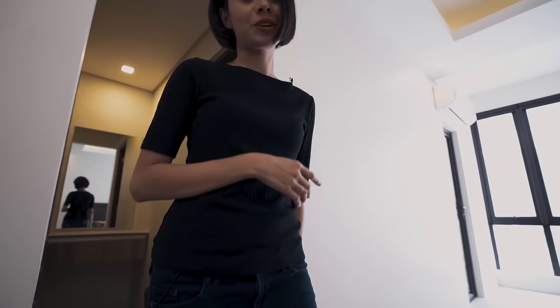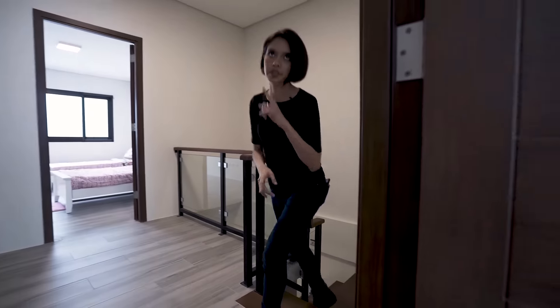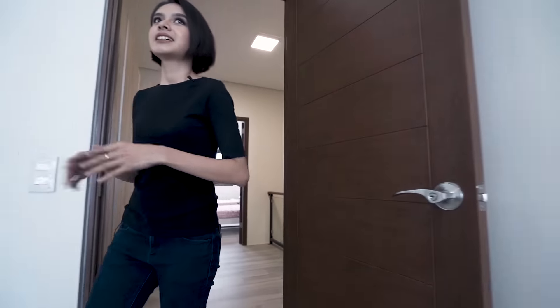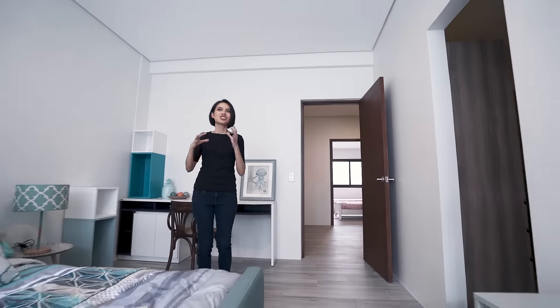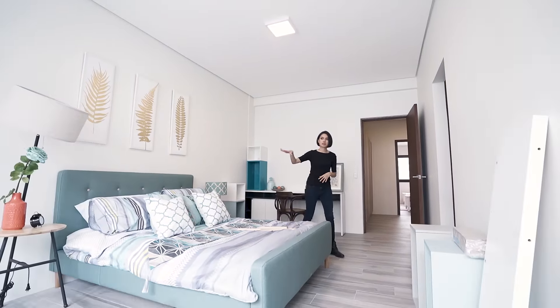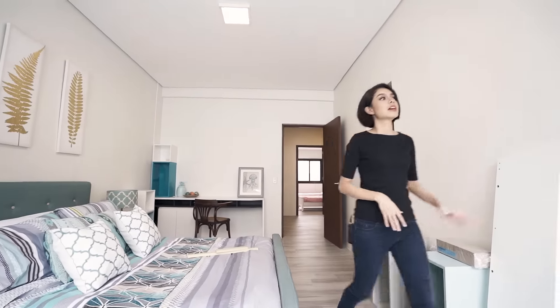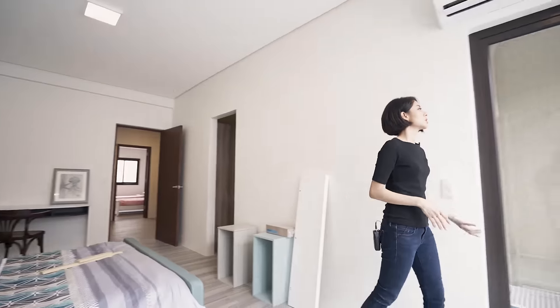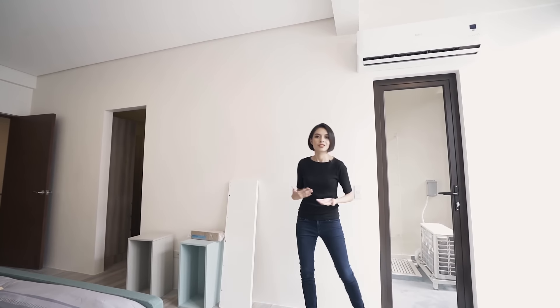Moving on up to the third floor — up here we've got two bedrooms. This room is technically just like the one below, which is the master bedroom. So you have this wide open space, your walk-in closet, your toilet and bath, a door that leads out to your emergency ladder, and of course space for your air conditioning unit.